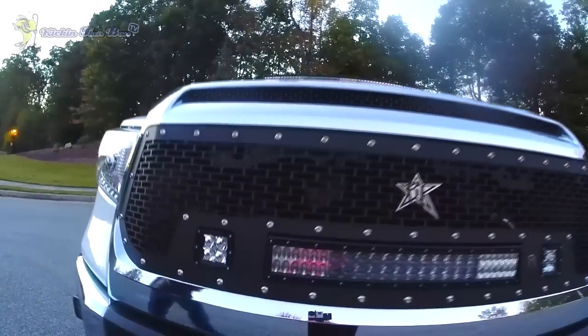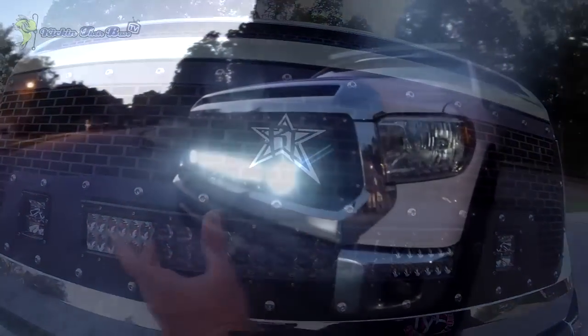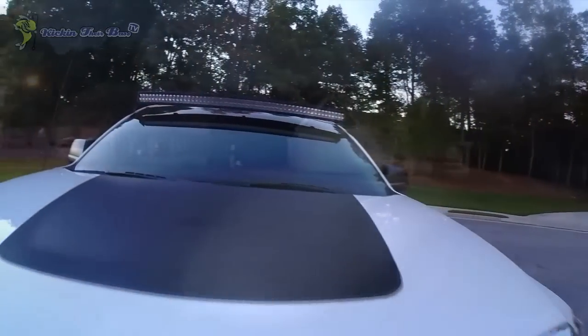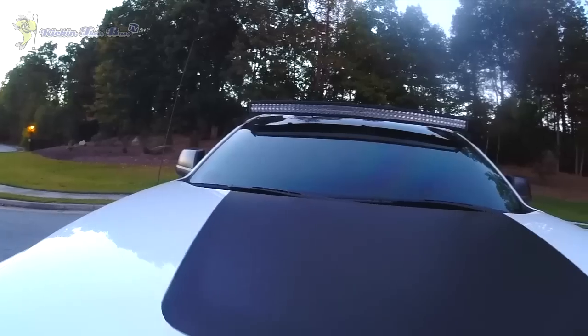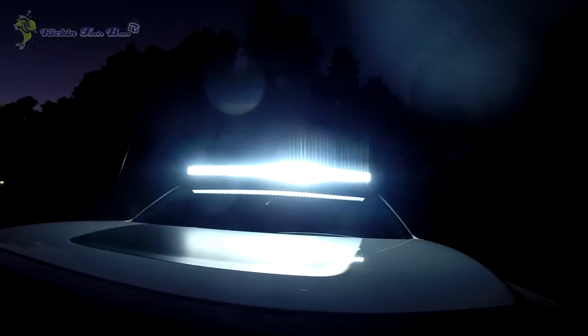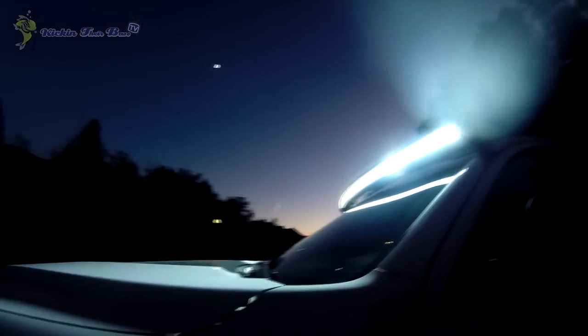Moving on to the grill — two D-series lights right there, and then the 20-inch right here. This cuts from here to here, that's a spot beam going straight. These go out a little bit so it covers all angles. Up top we got the RDS series — that's a 54-inch light bar. That thing is super bright, it's insane. I guarantee it's brighter than the Jeep's. The new lights are just phenomenal.